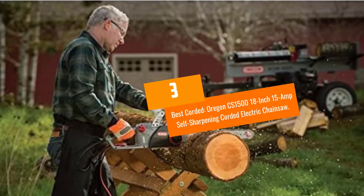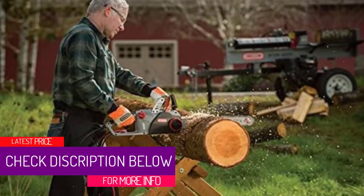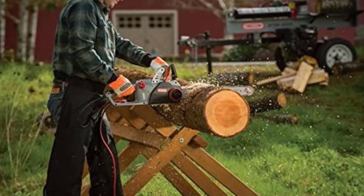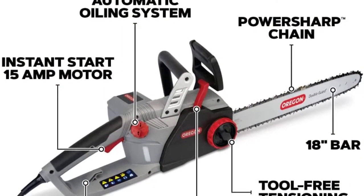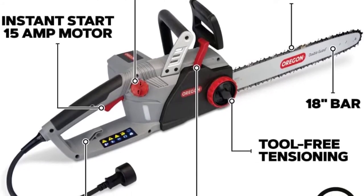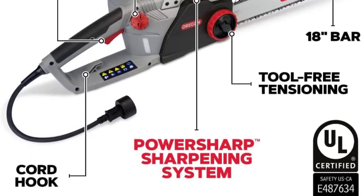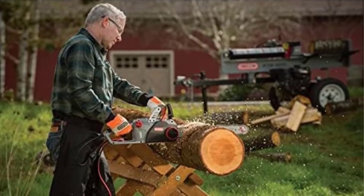At number 3, best corded: the Oregon CS1500 18-inch 15-amp self-sharpening corded electric chainsaw. This corded chainsaw has a built-in sharpening stone so you won't have to manually sharpen the chain. The manufacturer recommends priming the auto oiler with the bar and chain removed before first use. If most of your work is reachable with an extension cord, a corded model is an affordable option that doesn't require waiting for batteries to recharge.